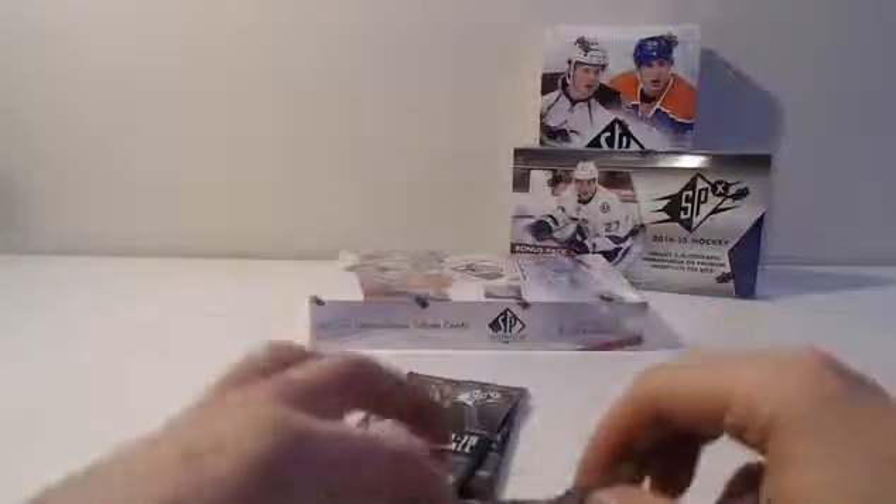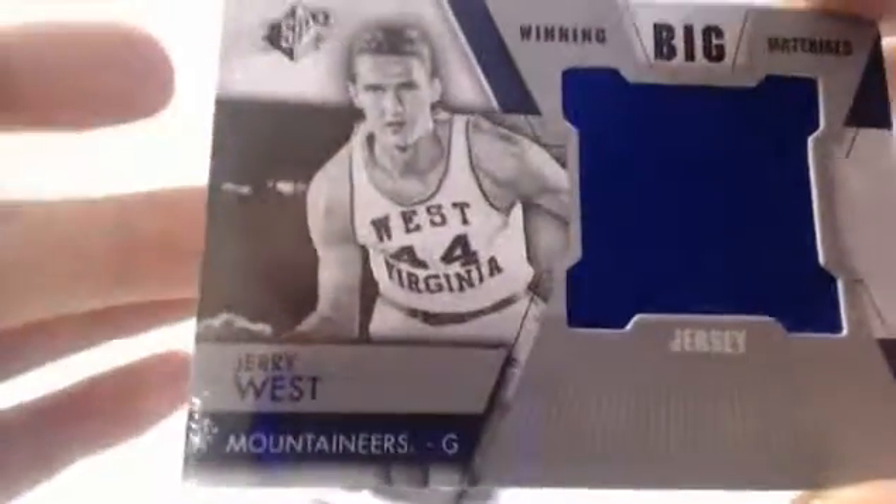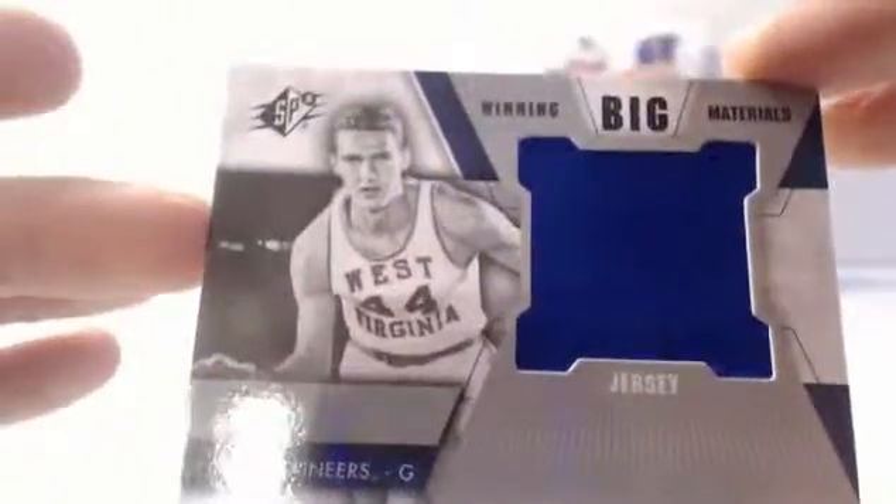Ben Robinson — base. Jerry Lucas — base. James Worthy — base. Nick Stockis — base. Oh, here we go — the logo. Jerry West. Big Winning Materials jersey. The logo himself. Told the Lakers to draft Kobe. Told Wednesday to draft Curry. And look what happened.